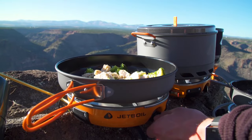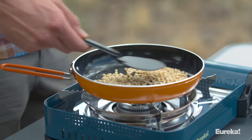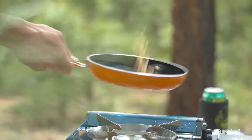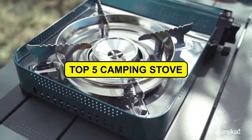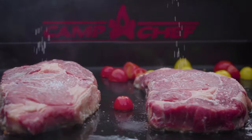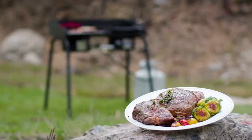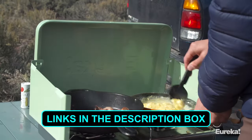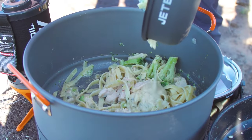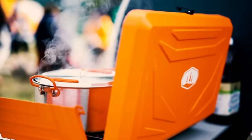Gear up for your wilderness excursions with Finesse, unveiling a curated selection of the crème de la crème in camping stoves. Our comprehensive guide showcases the top five stoves meticulously chosen for your outdoor expeditions. Elevate your culinary journey amidst nature with these exceptional picks. For further details and to select your ideal stove, delve into the links in the video's description below. Let's transform your camping cuisine into an extraordinary epicurean adventure.